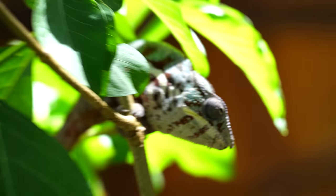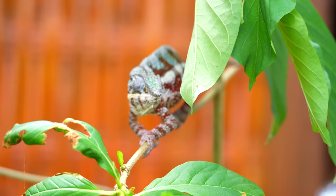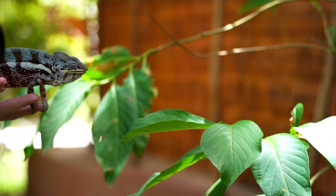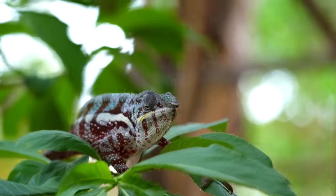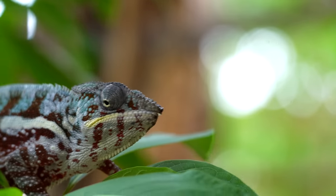Number four: panther chameleons. This could apply to veiled or Jackson's chameleons as well, but panther chameleons are probably the most common and, in my opinion, the most beautiful beginner-level reptile. They're expensive to set up — a 4-foot tall by 2-foot by 2-foot enclosure needs a bunch of plants and a misting system, otherwise you're misting by hand 2 or 3 times a day. I promise you, if you get a veiled or panther chameleon, you will be making vet visits. I don't know a single person who has kept one for 3 years without going to a vet.